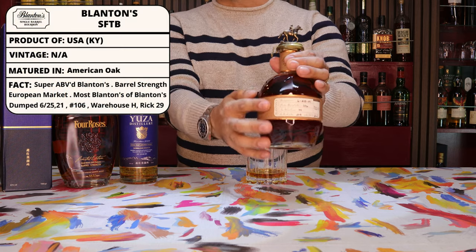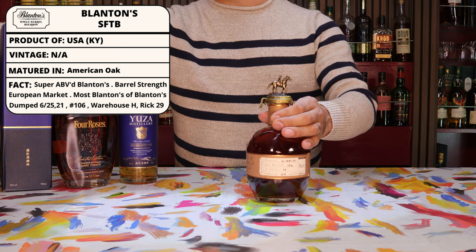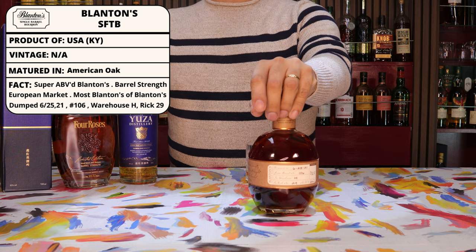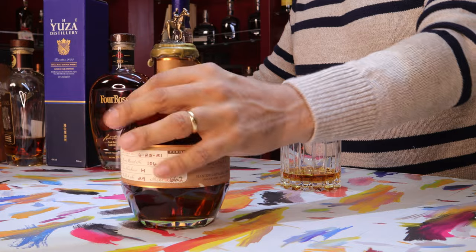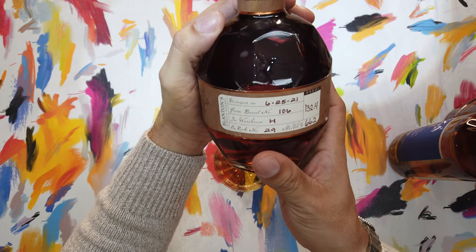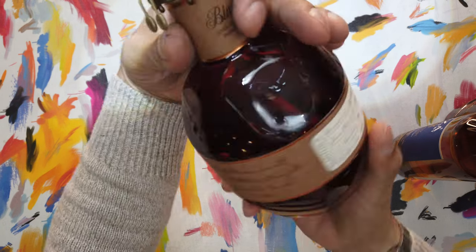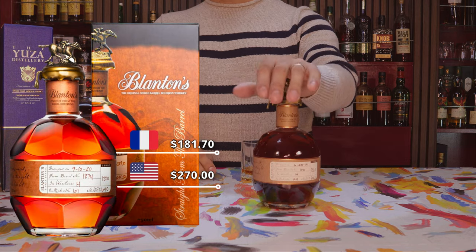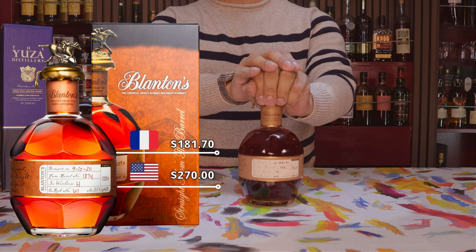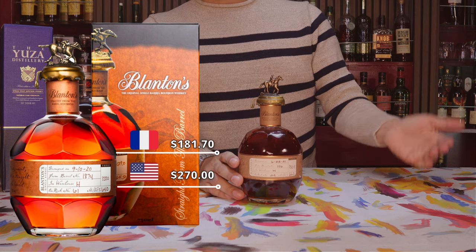It is most noticeable by its rather unassuming, hi-my-name-is style name tag and the really unremarkable box — it looks very similar to a lot of the other Blanton's boxes. You'd have a hard time picking it out unless you really knew what you were looking for. But of course, it's the juice inside that is a whole other matter. This one was dumped on 6-25-2021, it is barrel number 106 from Warehouse H, RIC number 29, and has a proof of 132.4. At a fine liquor establishment in Paris, we found the Blanton's SFTB priced at €170, which comes out to $181.70 USD.